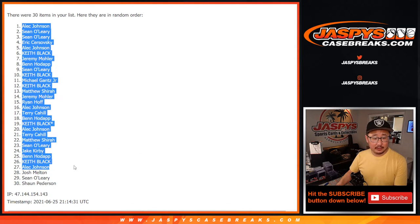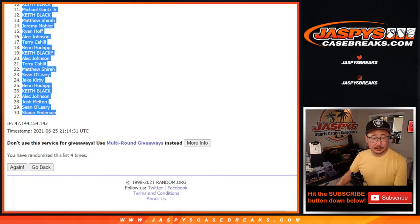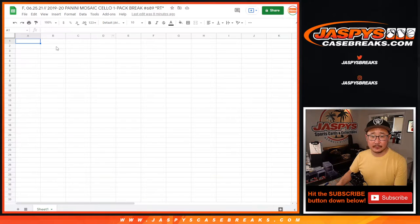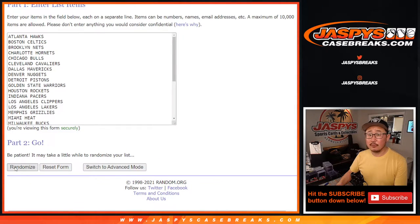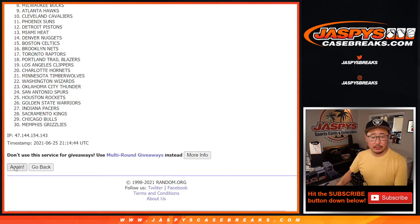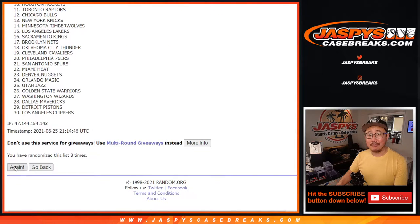We got Alec, down to Sean. Let's randomize you a team — four times again. One, two, three, three, and four, and four, and final time.